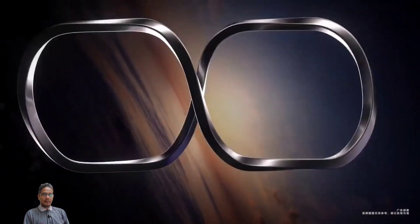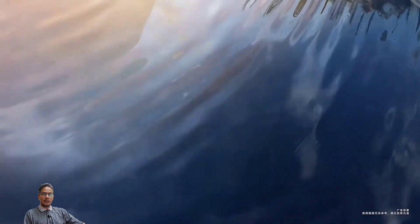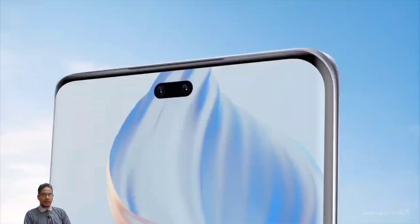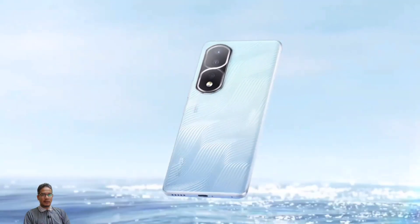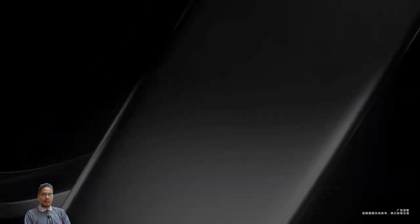Honor 8T Pro. The phone was launched on 23 November 2022. It comes with 256GB internal memory with 8GB RAM, 256GB internal memory with 12GB RAM, and 512GB internal memory with 12GB RAM.